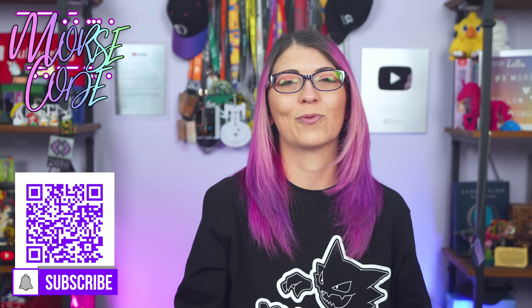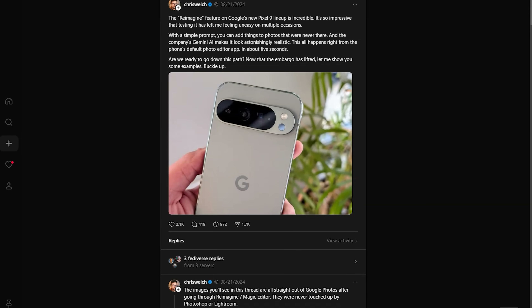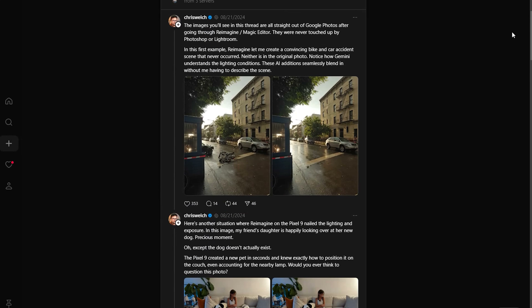Chris Welch, a Verge reporter on Threads, actually posted this enormous thread of photos showing real versus fake ones that they had created on a Pixel phone. The pictures look really good — even a trained, skeptical eye would think some of these looked real. So let's take a look at a few of these and determine if they're real or false.